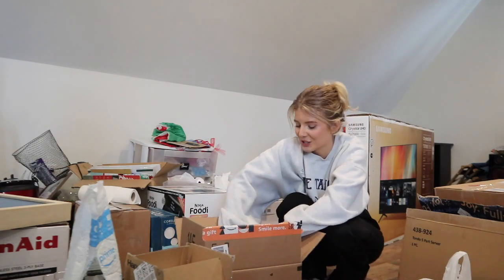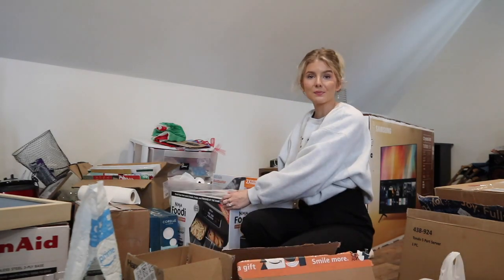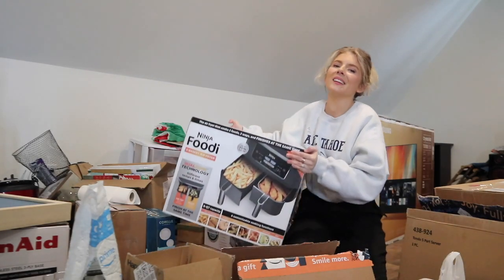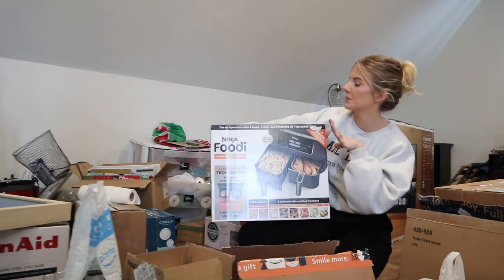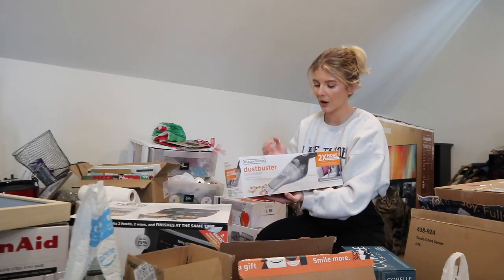We're actually going to be using these glasses at the wedding, which is partly why I put them on the registry. Also disposable cameras - that's why! Jake's mom and sister got us this air fryer. It's so cool - it has two sections so you can do two different temperatures and two different times.